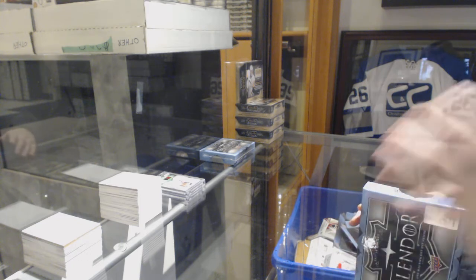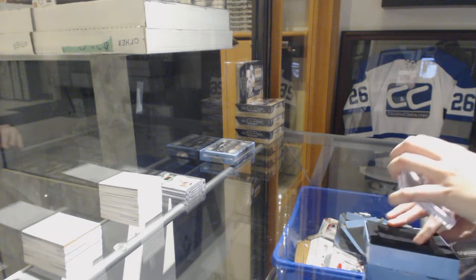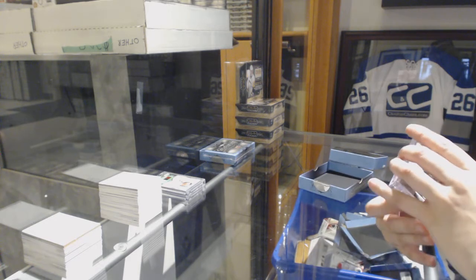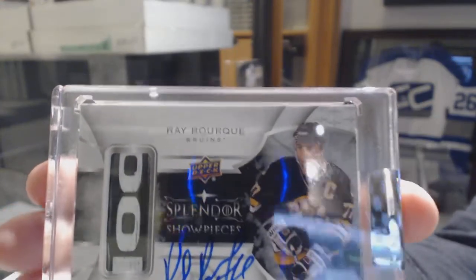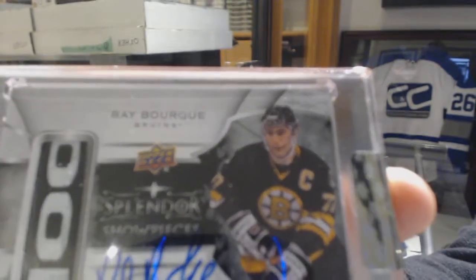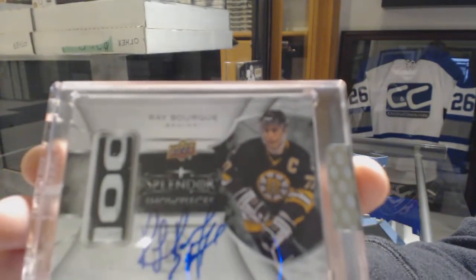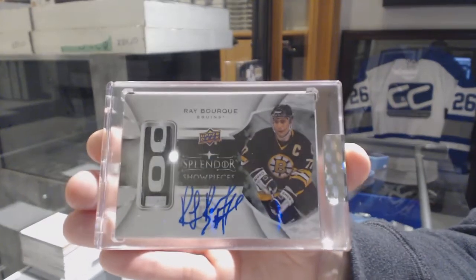We've got a Splendor Showpiece! This is a Stick Auto number 1 of 27 for the Boston Bruins, Ray Bourque. Splendor Showpiece number 27, Ray Bourque.